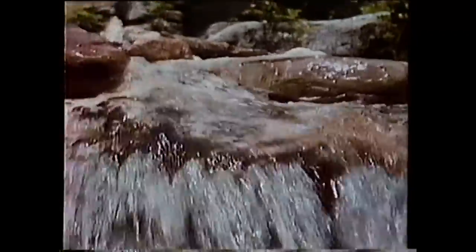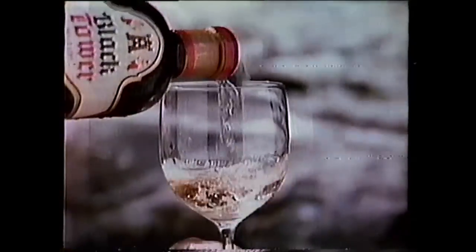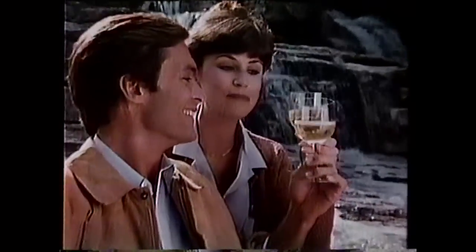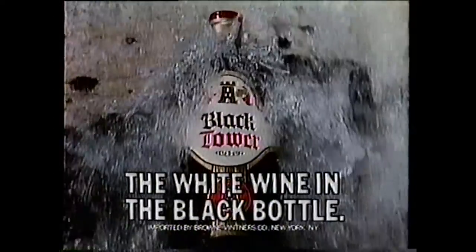It stands toweringly tall on jagged rocks by the foamy splash of a stream. The Black Tower. The imported white wine in the black bottle. Silky smooth. Delicate. Black Tower. In each glass, the glittering and golden heart of grapes from the land of the Rhine. Silky, supple. Superbly refreshing chilled. Black Tower — the white wine in the black bottle.